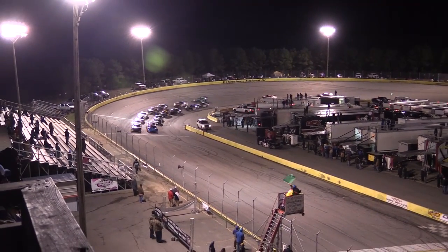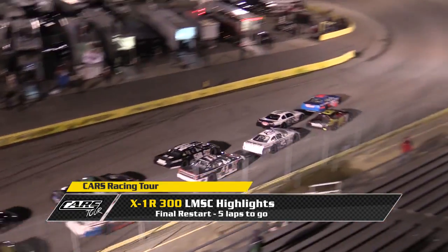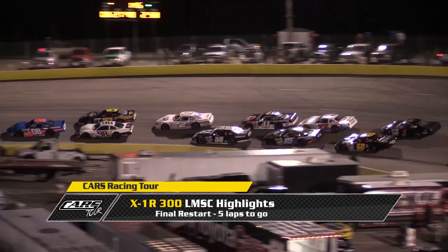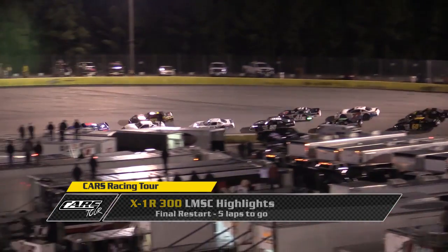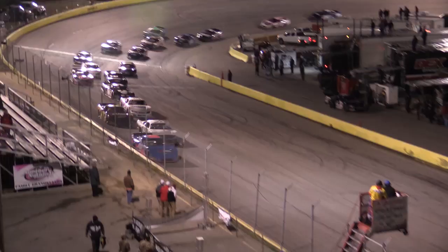Five laps remaining in the X1R 300 for the Cars Racing Tour, late model stock division on the break. McCaskill gets the advantage over Lemons, and look at Todd Gilliland — he'll pull even now with Tommy Lemons down the back straightaway. He'll go for second in turn number three. In fact, Gilliland might have arrived the lead off turn number four with four laps to go.